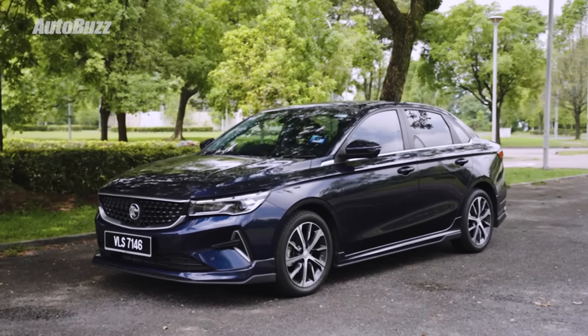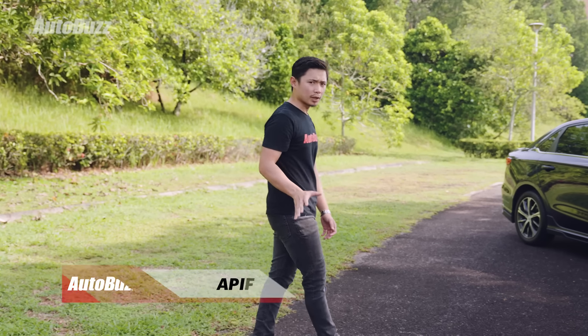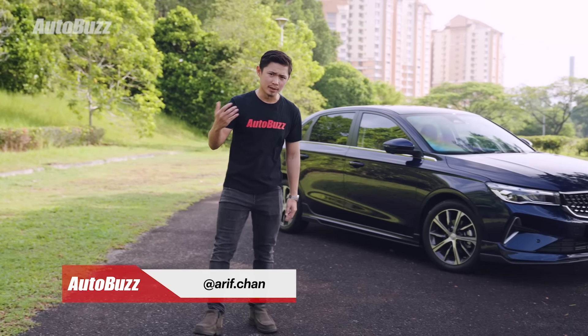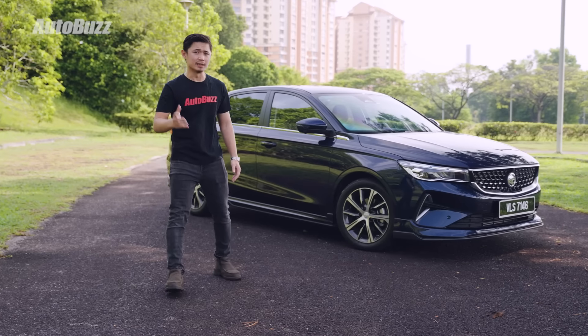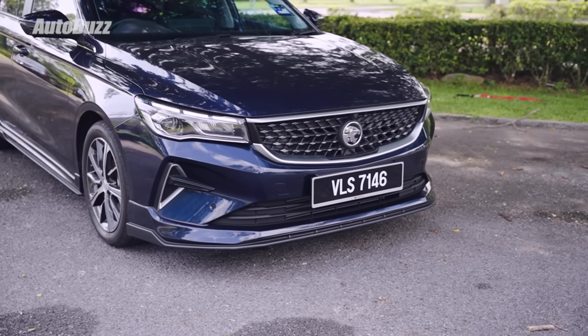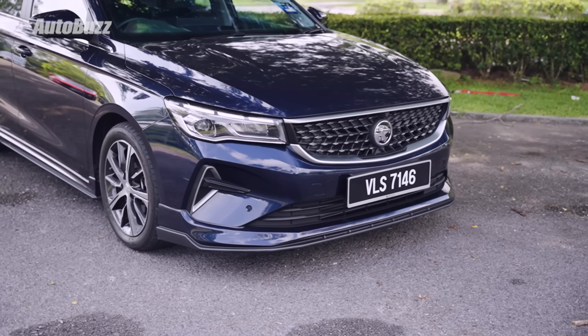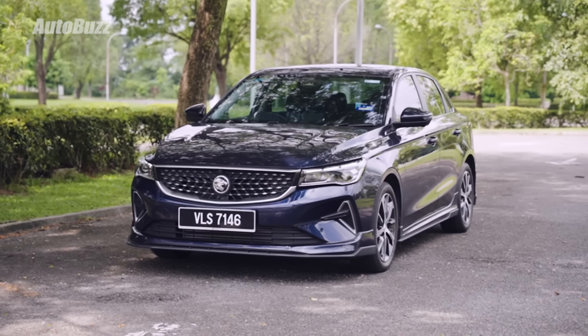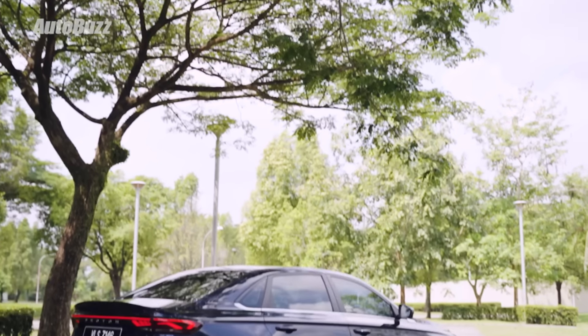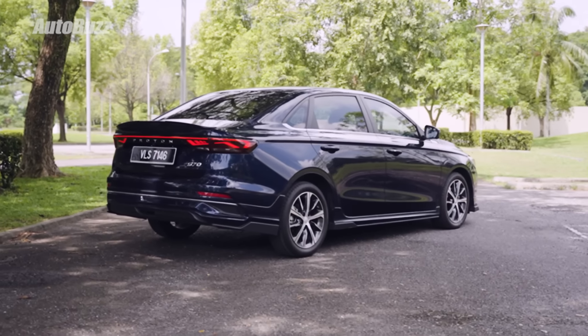Despite the rising popularity of SUVs, some of us with small families still prefer to use saloons as our first family car — be it a B, C or even a D segment saloon. Now we have a new option in the market, and it is this: the Proton S70. This one right here is the flagship X, which will cost you RM94,800. Let's see how good of a family car it is.